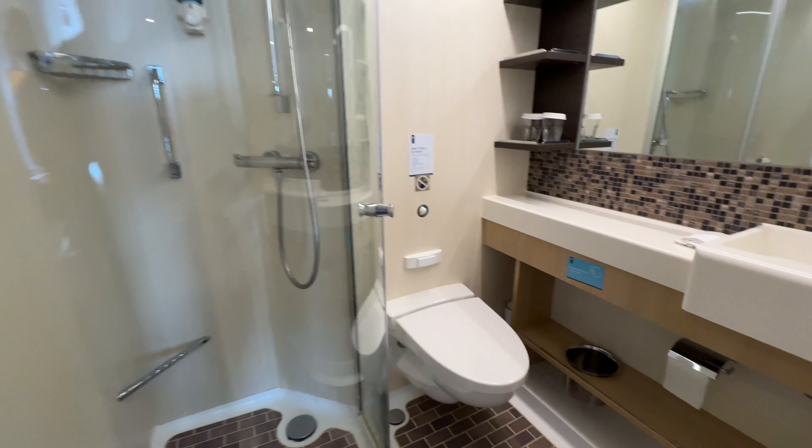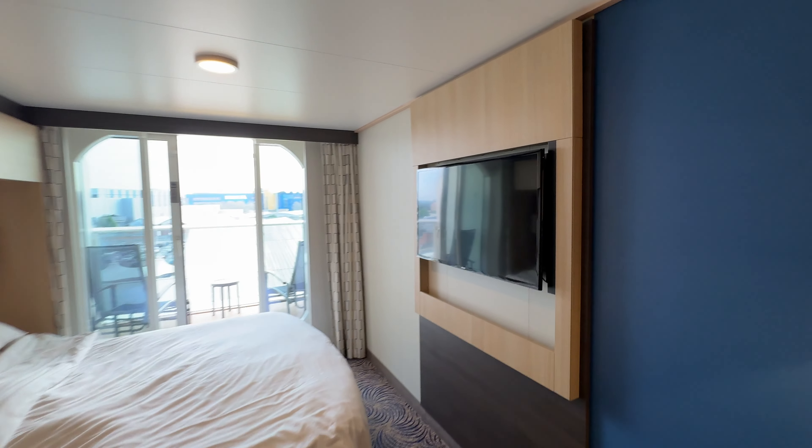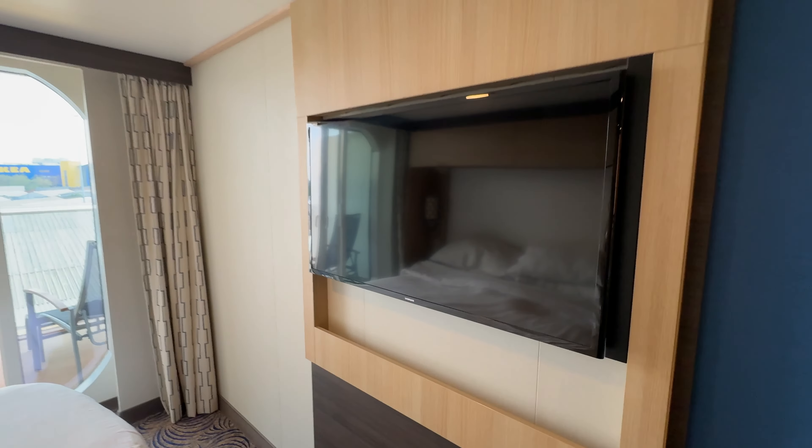Hand soap and shower gel is supplied but the shower gel isn't the best to be honest — it's a bit watery.